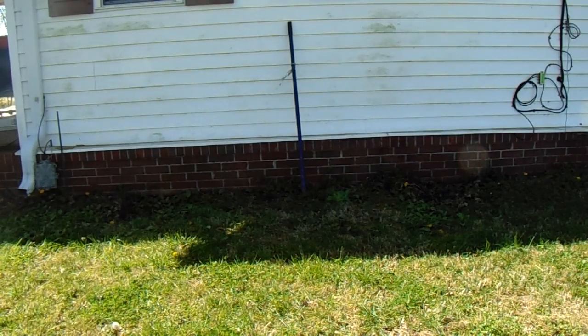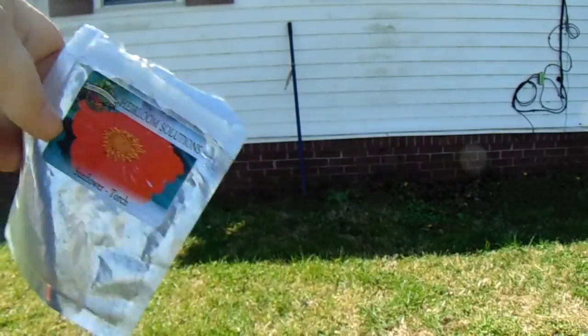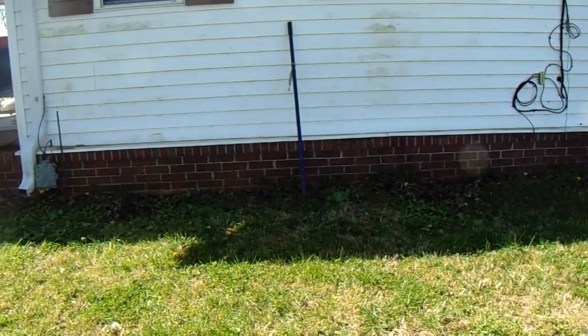Today is the 17th of April — it's tax day. I'm planting two of these torch sunflowers, one of each, right in front of each window.